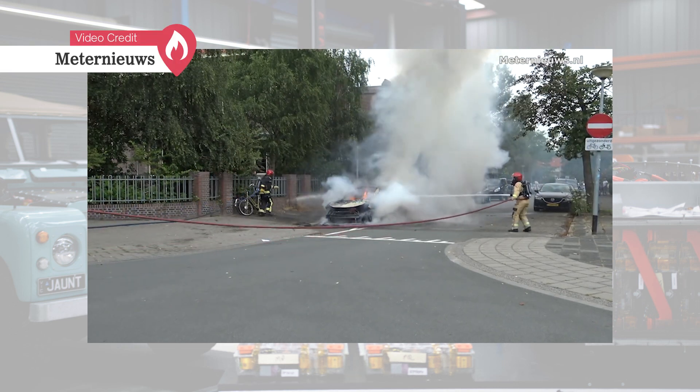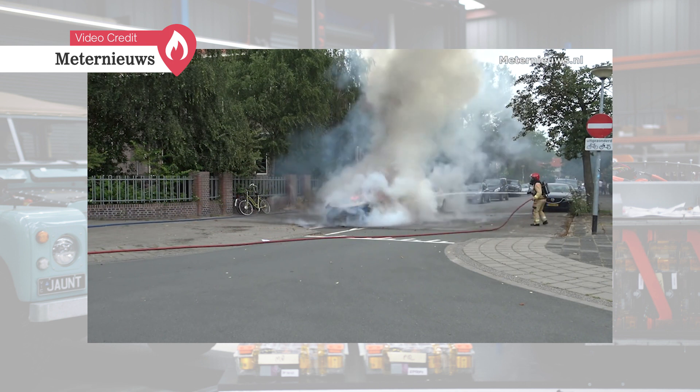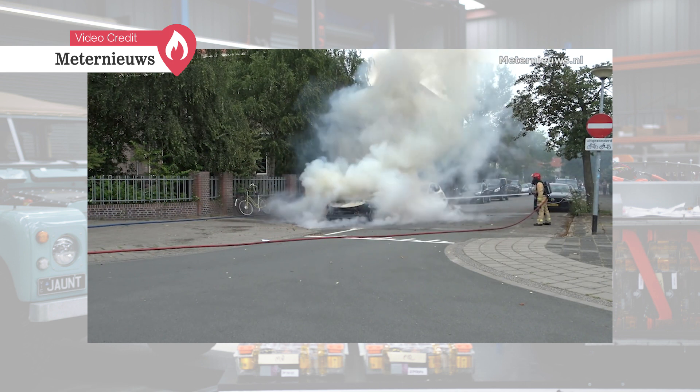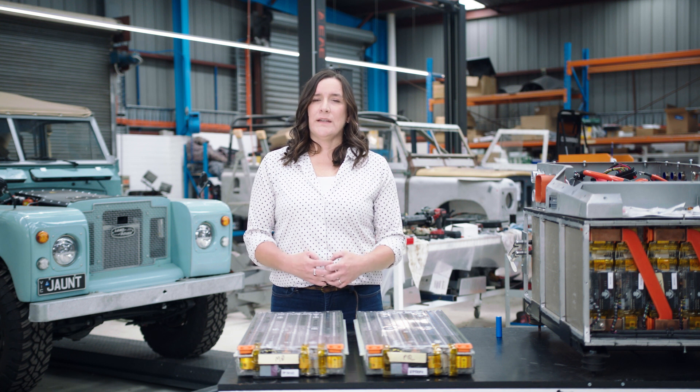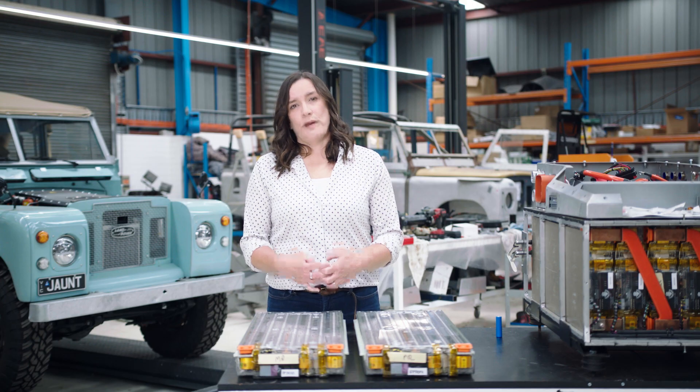Other cells around it will soon follow and we now have an unstable chemical process called thermal runaway. Once it's started it's very hard to stop, and it also explains why electric vehicle fires are very difficult to put out.